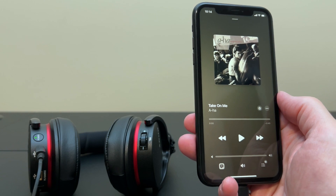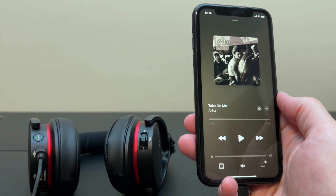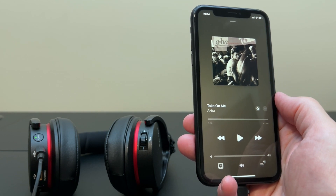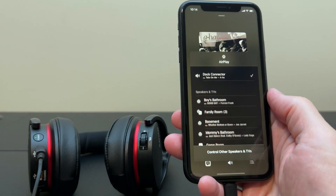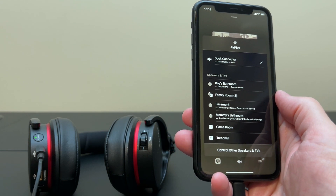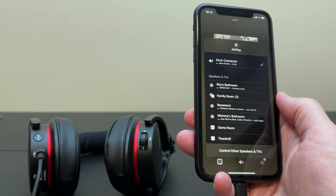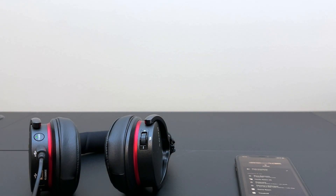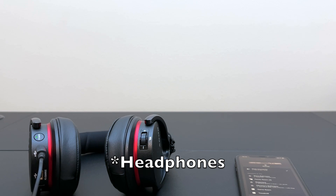Now wait a minute — how is it these lightning headphones work with the Nano then? Well I've plugged them into the iPhone. Let's see what they report themselves as in the audio selector. Dock connector. So essentially these are a lightning speaker dock in headphones form. They came out a few months before Apple introduced that new lightning headphone standard, so Sony just went with what they had at the time, which was the dock connector audio standard.